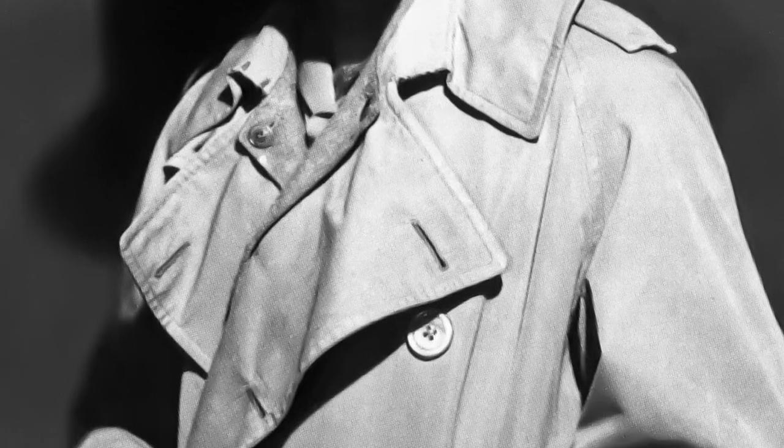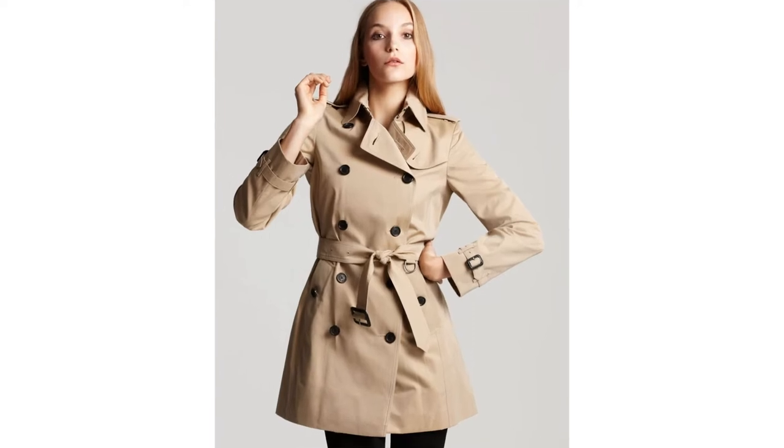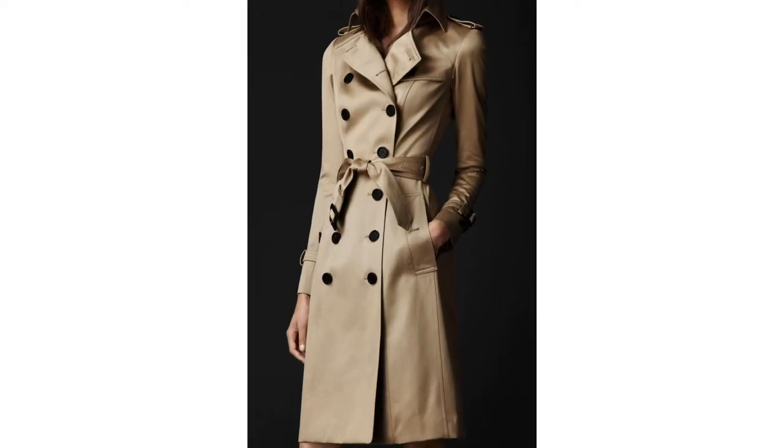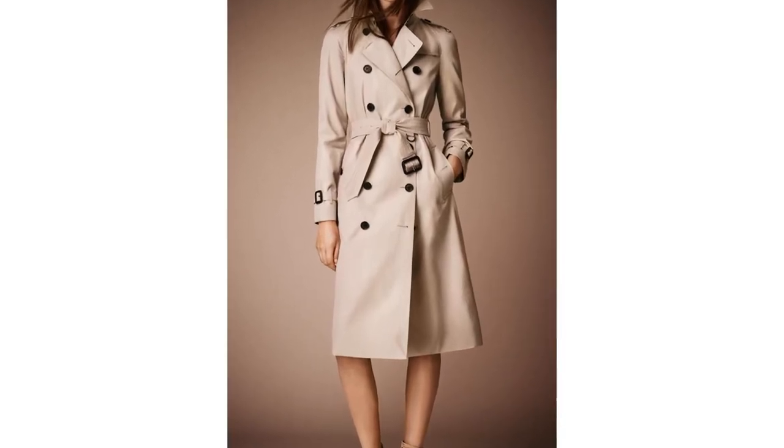Today, the trenchcoat is available in various sizes and shapes and retains the elegance of the original. Burberry's most expensive item ever sold is a limited edition trench coat from the spring-summer 2013 collection that Anna Wintour, the editor of Vogue America, purchased for close to $25,000.